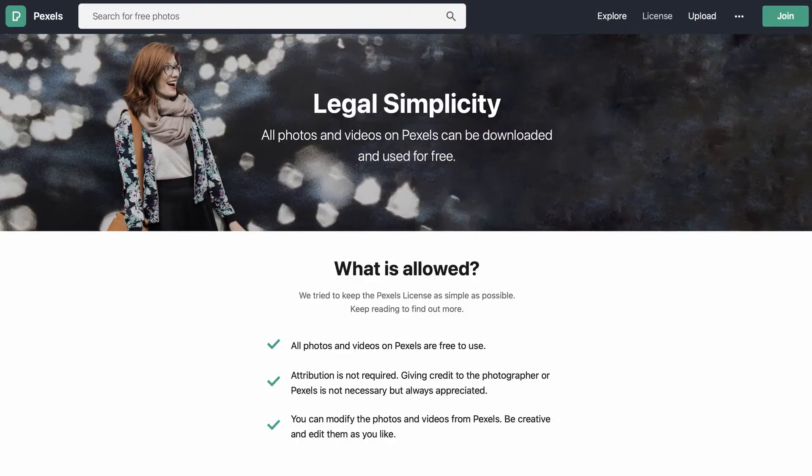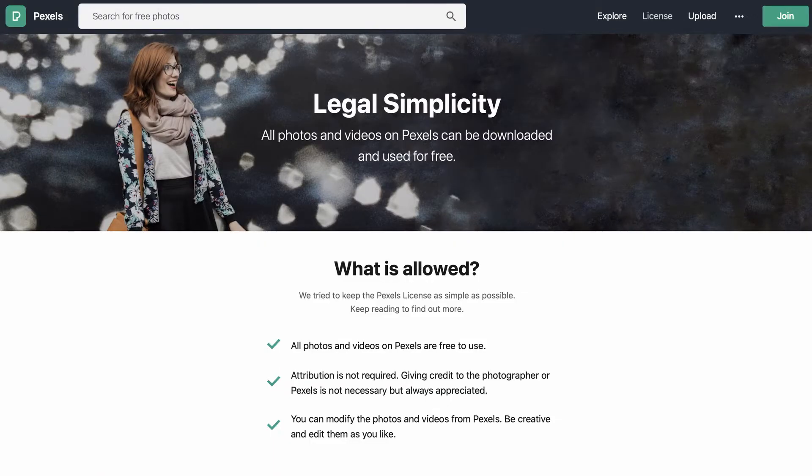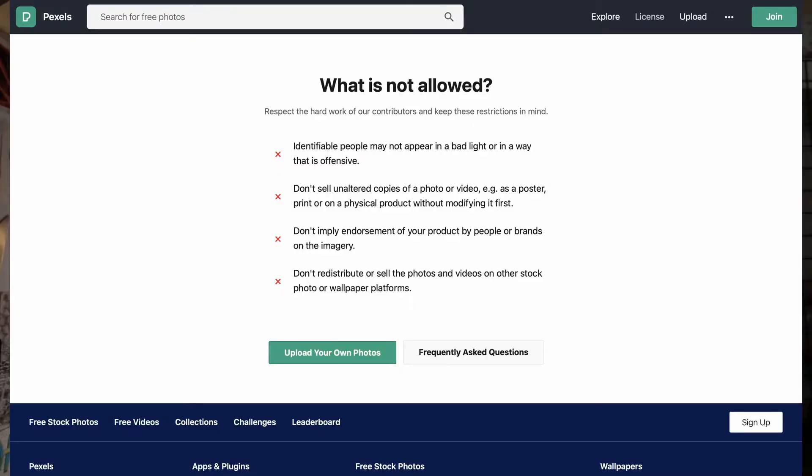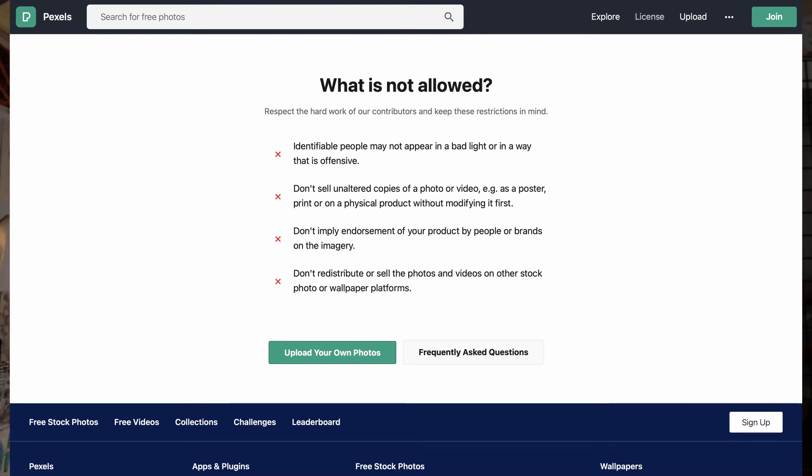What is allowed? All photos and videos on Pexels are free to use. Attribution is not required — giving credit to the photographer or Pexels is not necessary, but always appreciated. You can modify the photos and videos from Pexels. Be creative, edit them as you like. I think what they're trying to say is please edit them, because you shouldn't just use them right out of the box and turn around and try to sell them yourself. What is not allowed? You can't use identifiable people in the photos and put them in a bad light. Don't sell unaltered copies of photos or videos as poster prints or physical products — you can't just take an image, put it on a mug or a poster print, and try to sell it. You also can't imply endorsement by any notable person or brand in the image, and you cannot take these images and redistribute or resell them through other stock imagery websites.